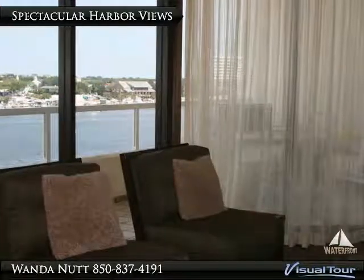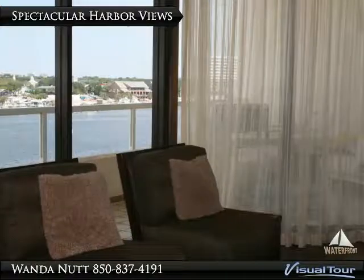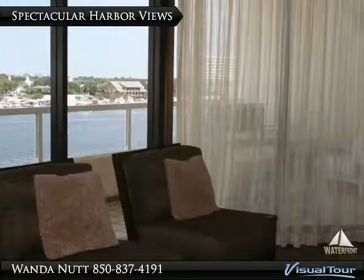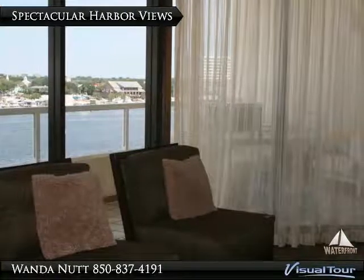East Pass Towers Condominiums features a gated entrance, waterfront pool, hot tub, community room, fitness room, marina, picnic area, and separate storage.